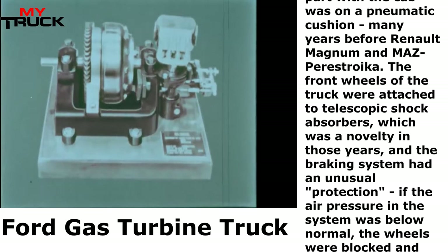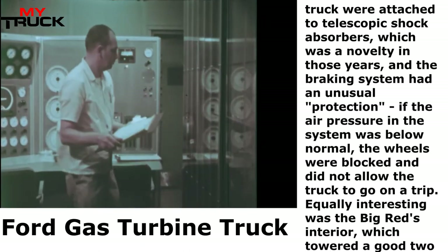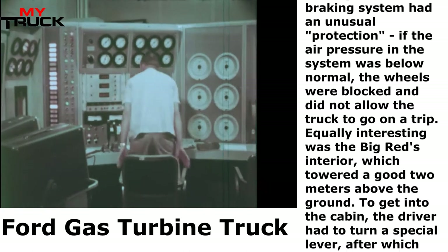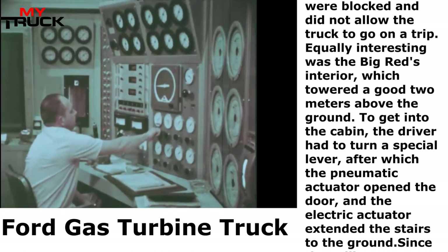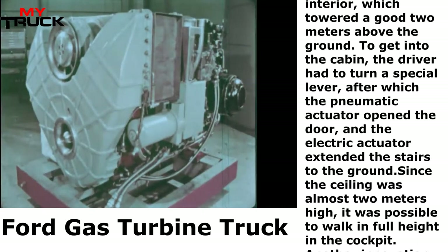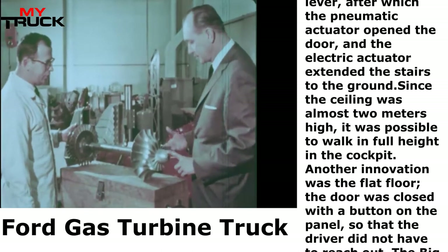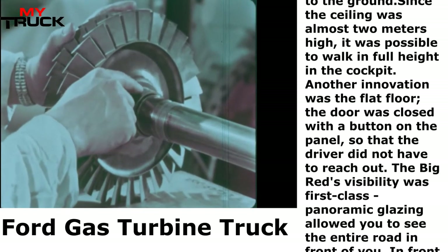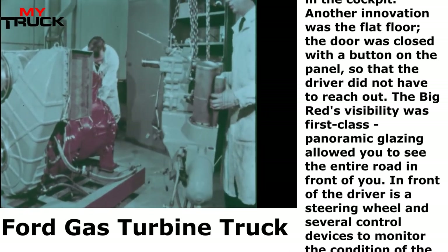The front wheels of the truck were attached to telescopic shock absorbers, which was a novelty in those years. The braking system had an unusual protection: if the air pressure in the system was below normal, the wheels were blocked and did not allow the truck to go on a trip. The interior towered a good 2 meters above the ground. To get into the cabin, the driver had to turn a special lever, after which the pneumatic actuator opened the door and the electric actuator extended the stairs to the ground. The door was closed with a button on the panel, so the driver did not have to reach out.